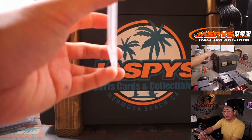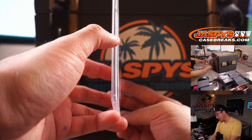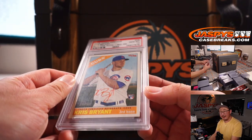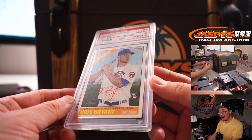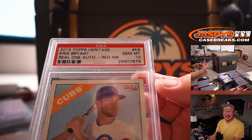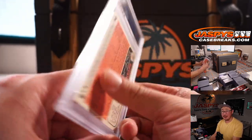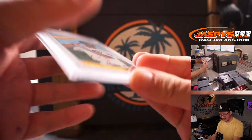Two more. 2015 Topps Heritage — that's rookie Kris Bryant. Real on-card auto in that red ink, hand-numbered 23 out of 66, PSA 10 Gem Mint. He's having a pretty solid season this year, could be on a new team by the trading deadline. It's a good time to get his rookie card.